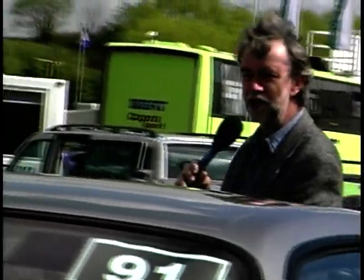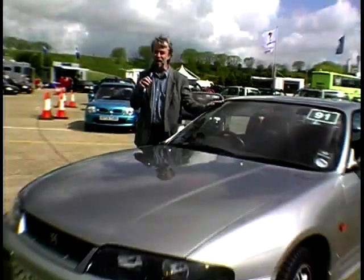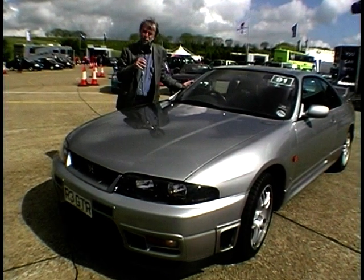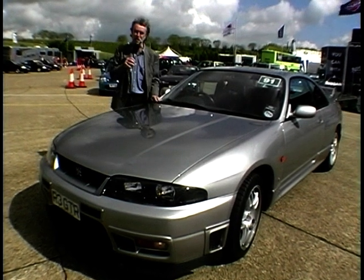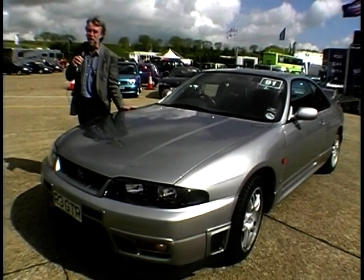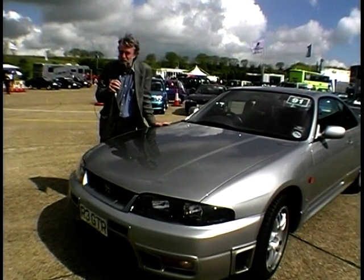So from 850cc's and three cylinders and £5,000 to the other end of the spectrum — the Nissan Skyline GT-R: £50,000, 280 brake horsepower, four-wheel drive, four-wheel steer. They're only going to bring a hundred of these supercars into the country this year. And to demonstrate it here at Millbrook, saloon car and sports car racer extraordinaire, Chris Goodwin.